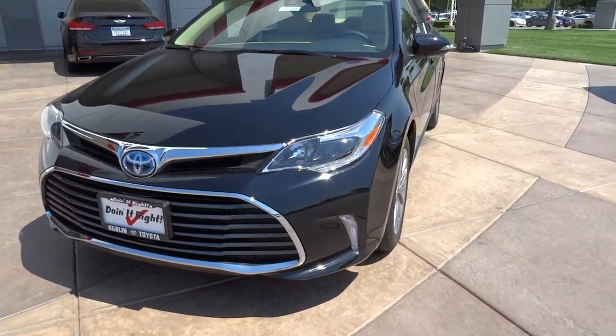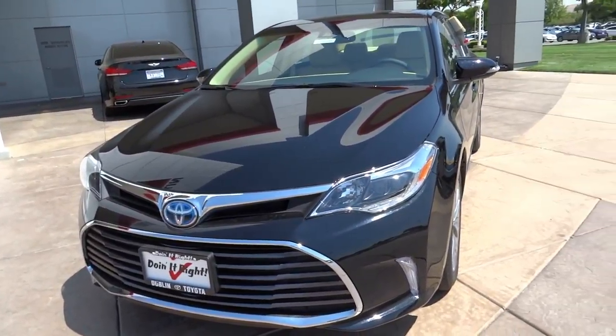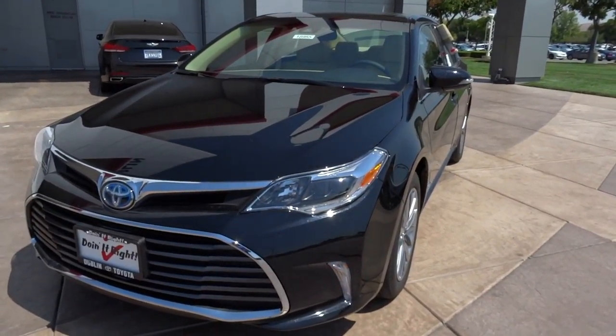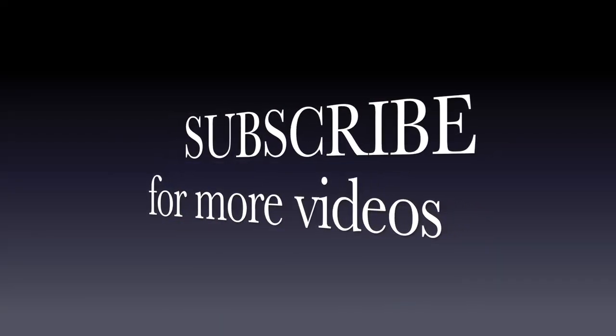Well everyone, I hope you enjoyed this take of this 2016 Toyota Avalon Hybrid Limited. Be sure to stay tuned next time — there's a lot more where all this came from. Be sure to comment on this video, like it, and subscribe to our channel today to check out all the featured content coming to X-Rides Cars. Take care.